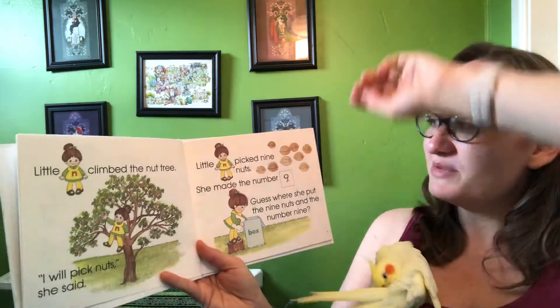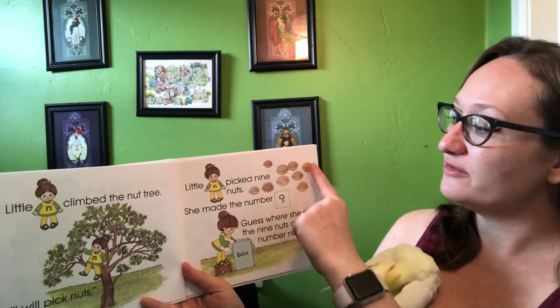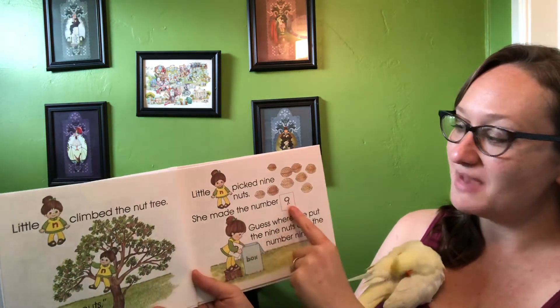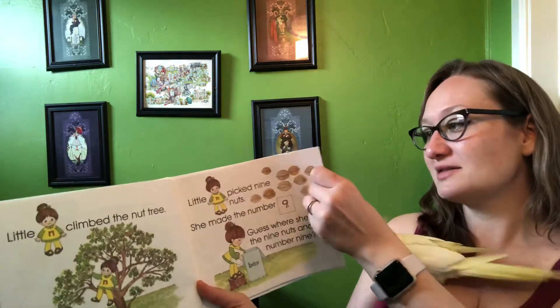Little N picked nine nuts. Let's count them and see if she really picked nine. One, two, three, four, five, six, seven, eight, nine. She made the number nine. Guess where she put the nine nuts and the number nine? Into her box.